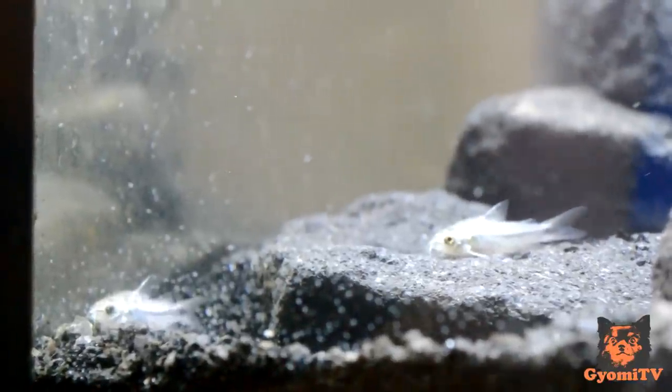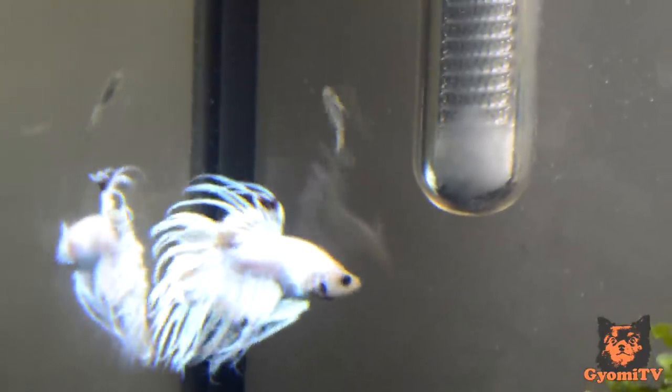Once your new fish are settled in, it's time to add your betta back into the tank. Keep the lights dim and make sure to acclimate your fish before putting them back in. You can turn the lights back on if you notice that your fish is being relatively peaceful. It is normal for some chasing to happen, but be prepared to separate them if it does not get any better. As you can see here, Jackson does peck at some of the fish a few times, but he's not being as aggressive as some other bettas that I've seen.